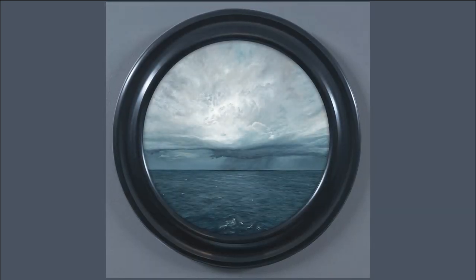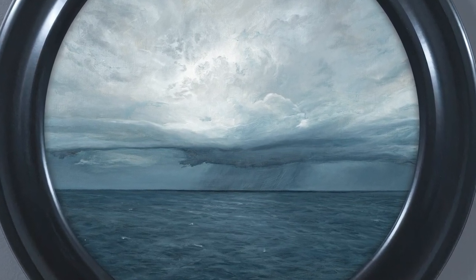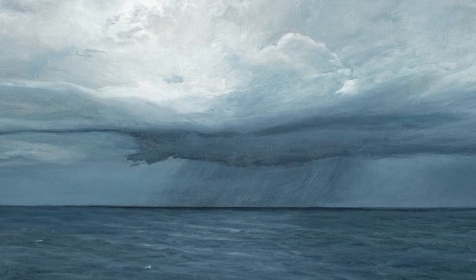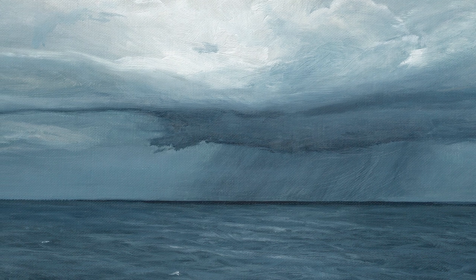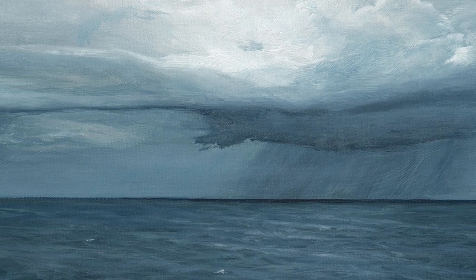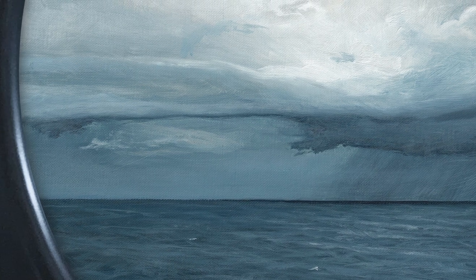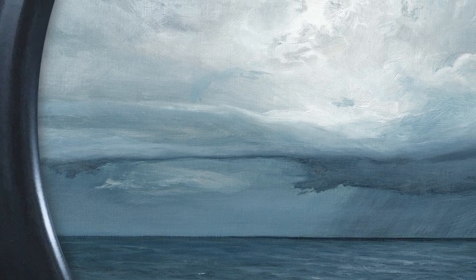This is my painting, Storm at Sea. It is 16 inches round and framed it's 21 inches round. The frame is a handmade wood frame from a company in Missouri called Crohn's. It's oil on linen attached to a wood panel and the subject is the North Sea.